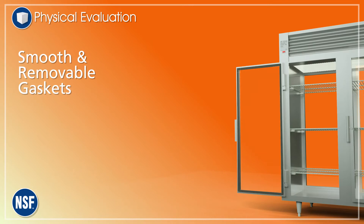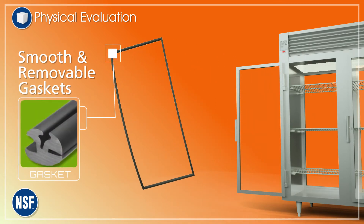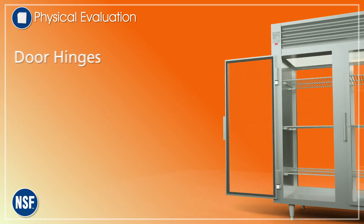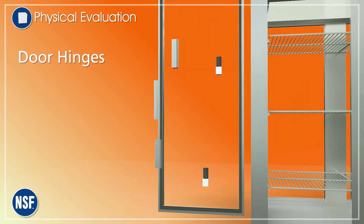Gaskets must be removable, smooth and free of pits, pinholes, cracks and other surface imperfections. Equipment design must allow access for cleaning. For instance, removable door hinges easily enable cleaning.